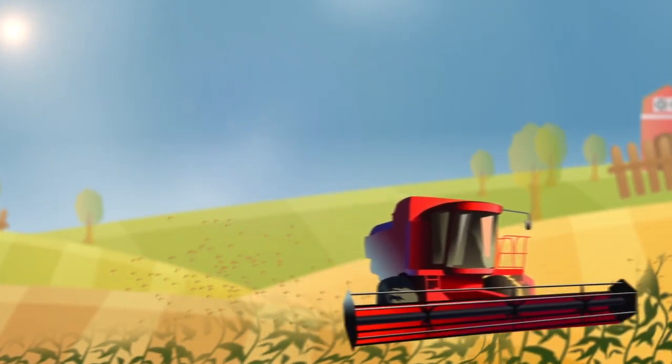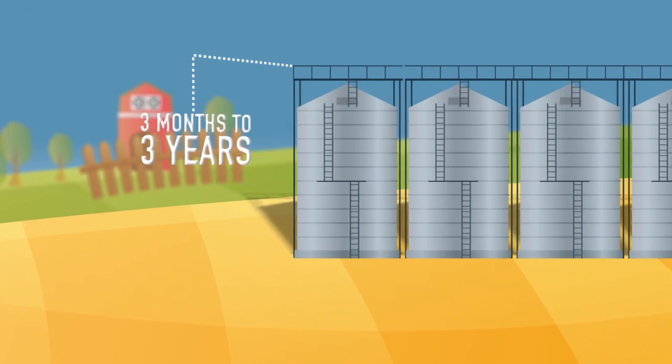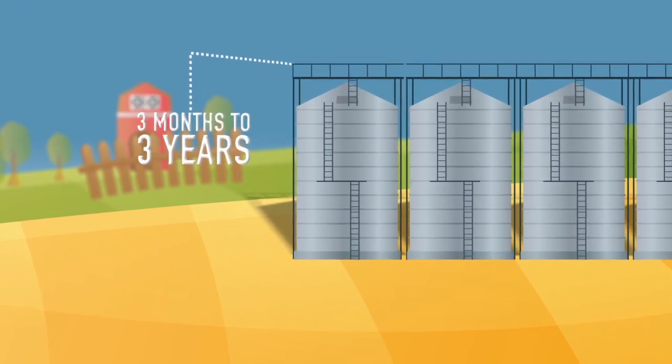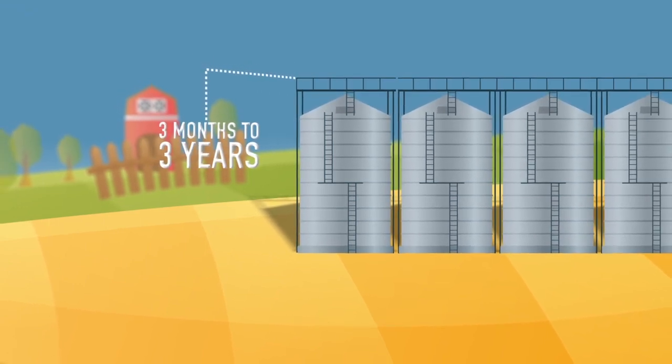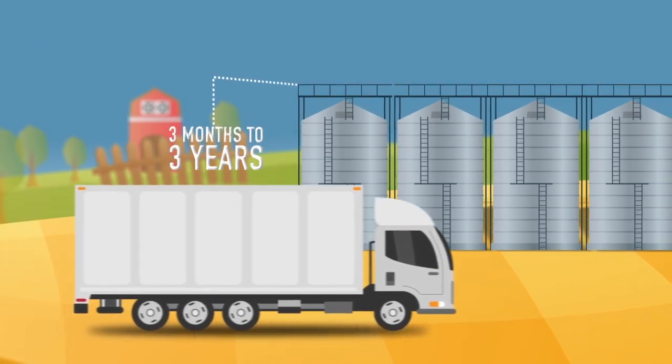Harvested and dried, the grains or protein meals are stored in silos, from three months up to three years. Feed mills receive the meals and grains by truck and store until ready for use.